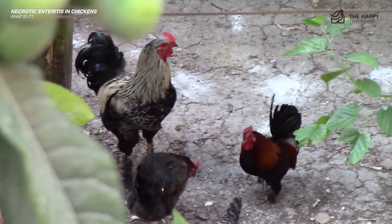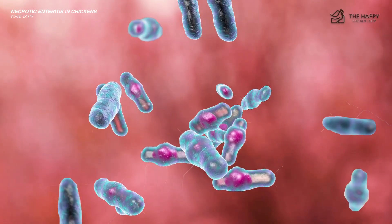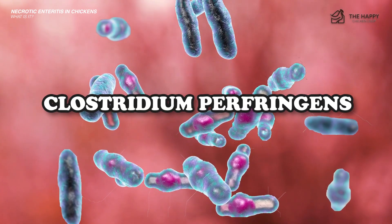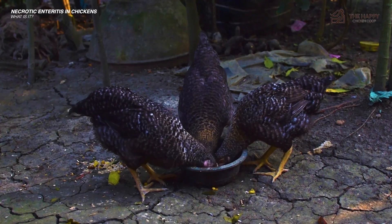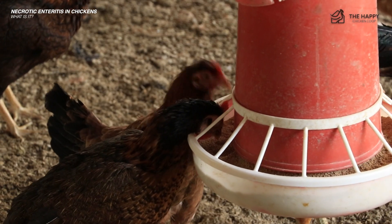The disease is also multifactorial, meaning there's more than one cause for it to happen. One of the significant causes is anaerobic bacteria known as Clostridium perfringens. There are two primary types in chickens: types A and C. Toxins produced by this bacteria cause damage to the intestinal wall and later impair digestion.